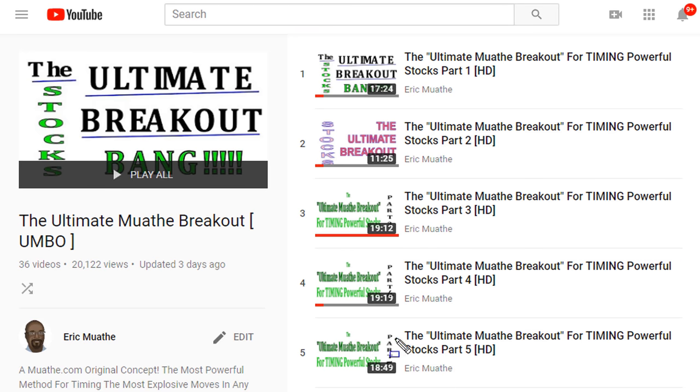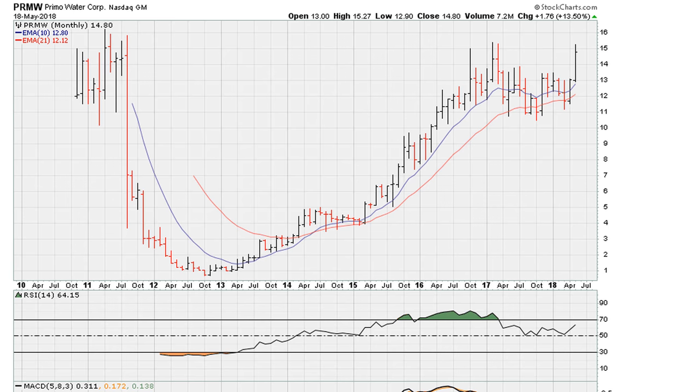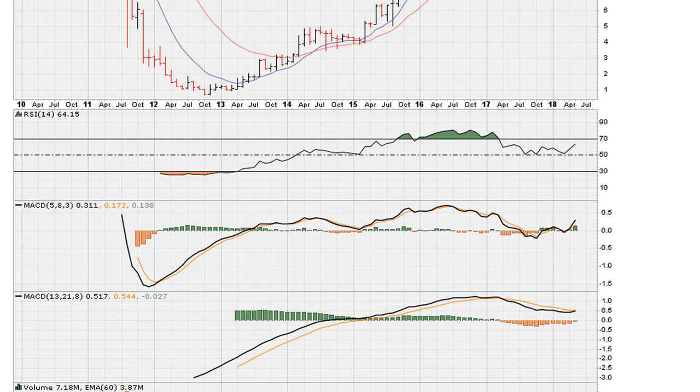We're going to use the Ultimate Mother Breakout, which is my own method. You can find this in the description of the video — I'll include a link back to the playlist. In short, we're going to be taking a look at two entries here — one from a breakout perspective and another one here — to see whether they met the minimum requirements for the Ultimate Mother Breakout. So let's get to it.